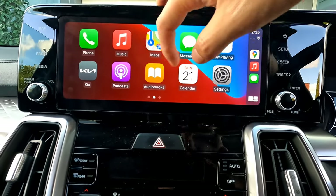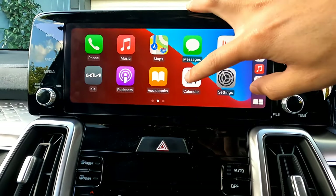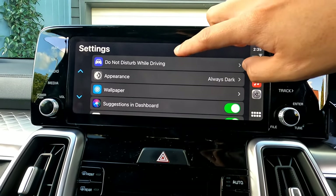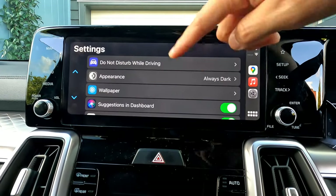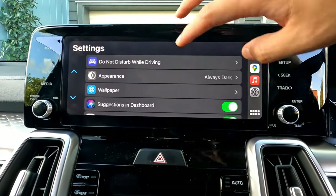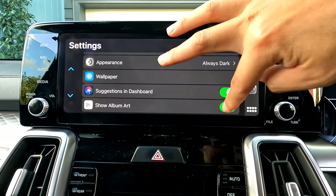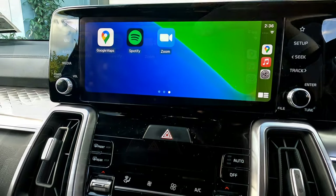Other available apps include Podcasts, Audible, and audiobooks if you use them. You can view your Calendar to see upcoming events and schedules. In CarPlay Settings, you can enable 'Do Not Disturb While Driving,' change appearance between dark mode or automatic, change wallpapers, enable suggestions on the dashboard, and show album art when playing music.